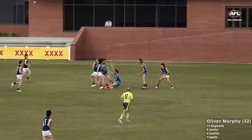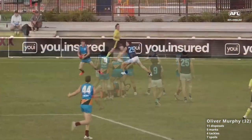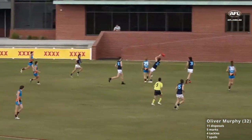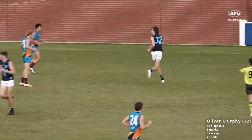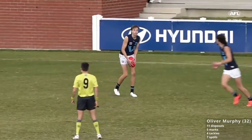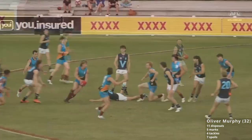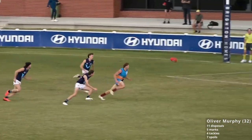It goes inside 50 and in the end there was a bit of Logan Morris, who'd made good ground back. Look to get it inside but it will go to the contest — well held over the back of the head by Oli Murphy. He's started well, Murphy too; he's taken a couple of pretty solid contested marks.